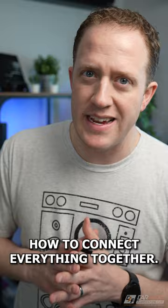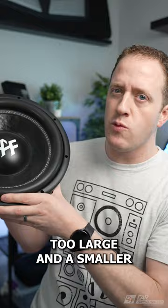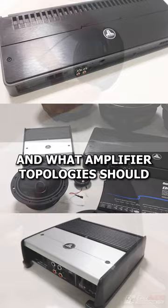You're also going to need to know how to pick the right car audio gear for your application. What speakers fit, and at what point is a subwoofer too large and a smaller one would be better? When should you use component speakers versus coaxial, and what amplifier topology should one pick?